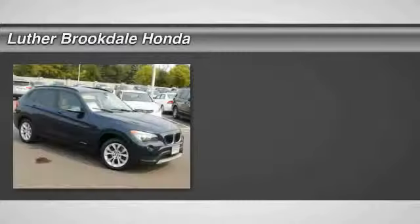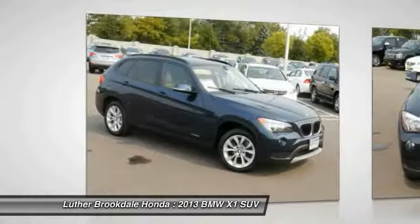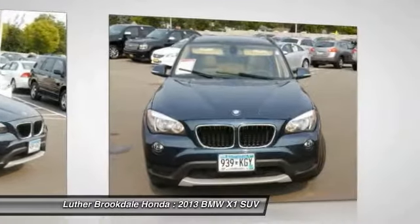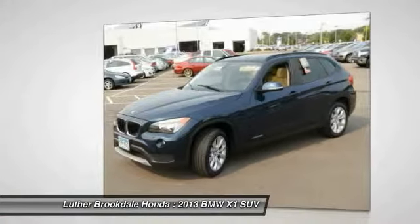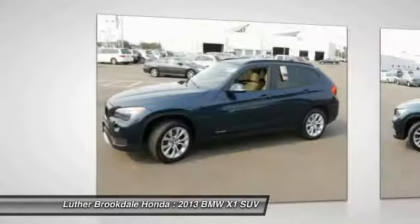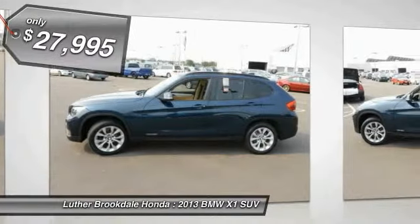The 2013 X1, based on the BMW 3 Series. The X1 is a compact crossover SUV, slightly smaller than the X3. The X1 gives you all the refinements, power, and style of other BMWs in a slightly smaller, sporty, and easy-to-navigate option, and is priced below $30,000.